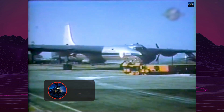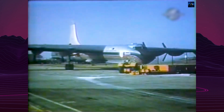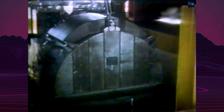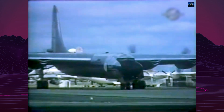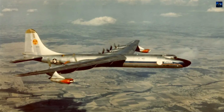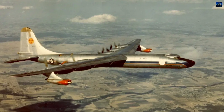The origins of the X-6 trace back to the Nuclear Energy for the Propulsion of Aircraft project, initiated by the United States Army Air Forces in May 1946. In 1951, NEPA evolved into the more focused Aircraft Nuclear Propulsion program. Under the ANP, Convair received Project MX-1589, which aimed to modify two existing B-36 Peacemaker bombers — one for shielding experiments and one to serve as the prototype X-6.